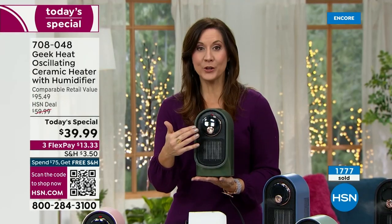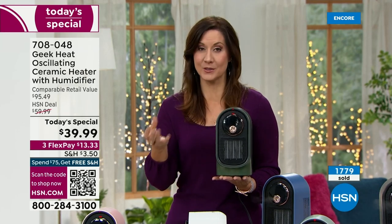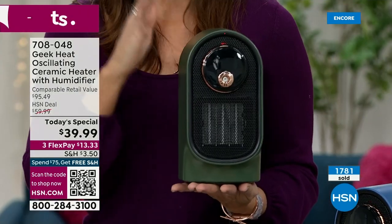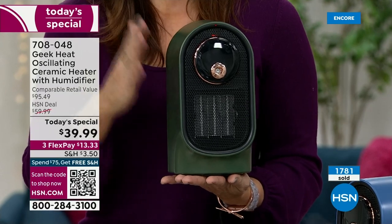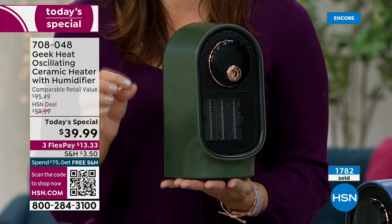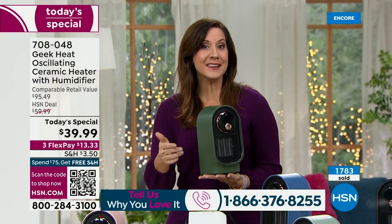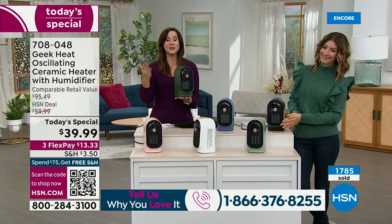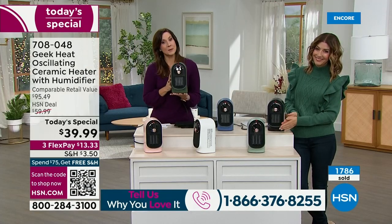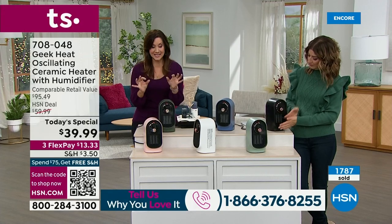Those are the two things we need most in winter to stay comfortable — don't let the size fool you. 800 watts is going to heat an 80-square-foot room — that's an 8 by 10, that's the standard bedroom, kitchen, den, office. It's less than three pounds too, so you take it with you. And it's so easy to use — you can use just the humidifier, just the heater, or the heater and humidifier together, with or without oscillation.